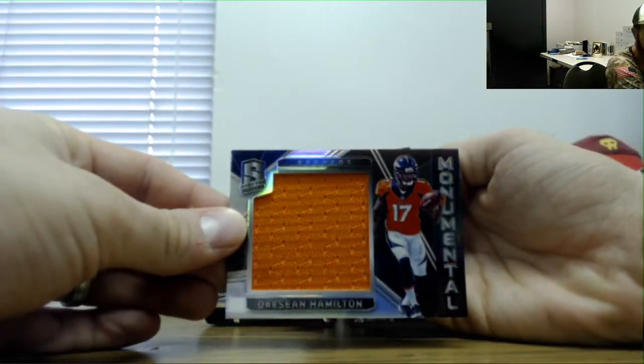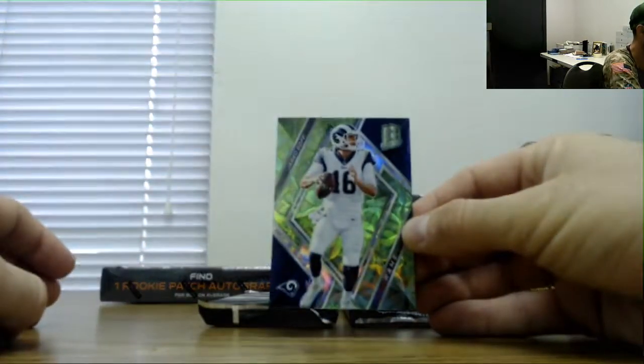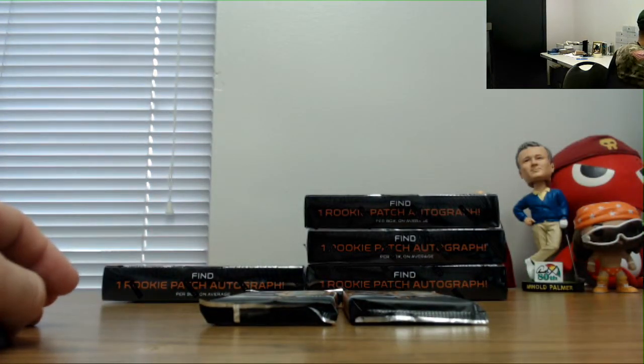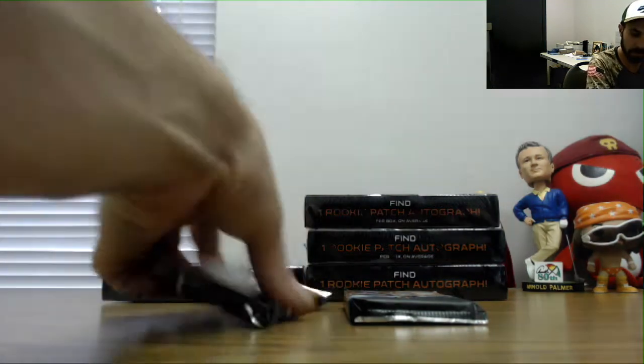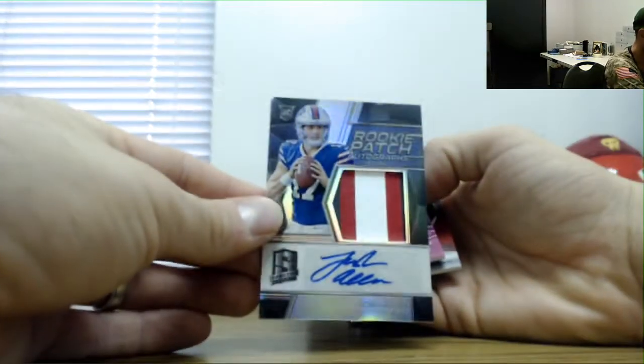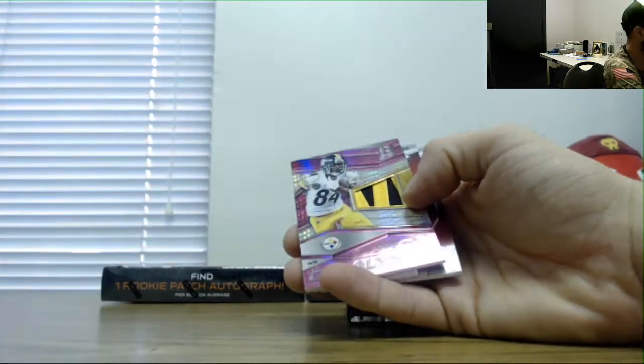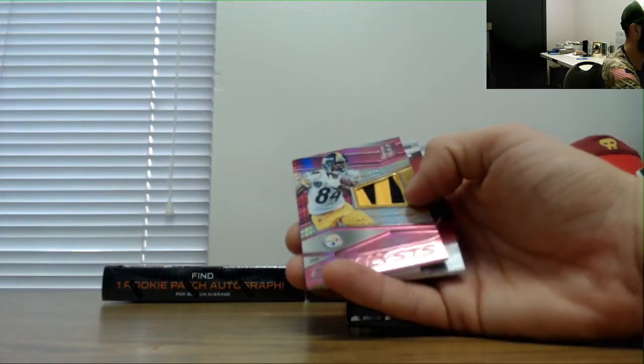Dashaun Hamilton monumental number 199. Kareem Hunt jersey 199 and Jared Goff number 299. We saw him yesterday — rookie patch autograph Josh Allen, that was numbered 60 of 99.